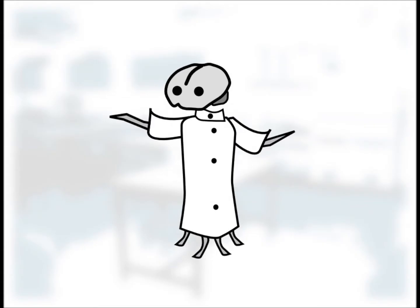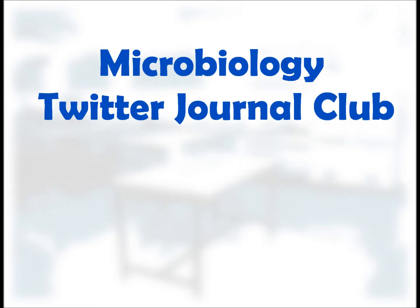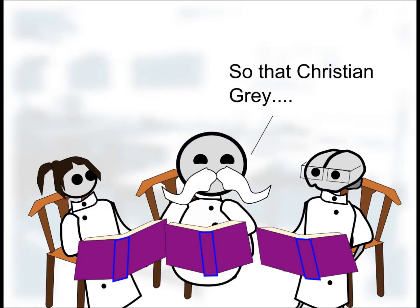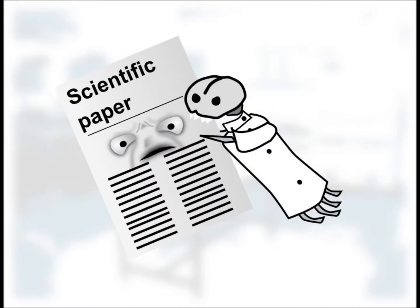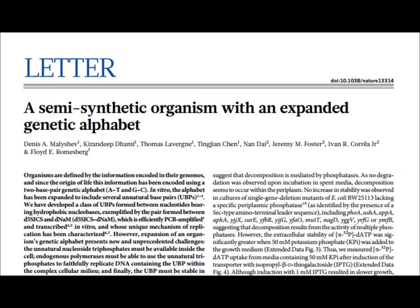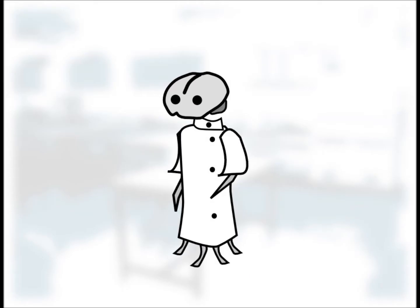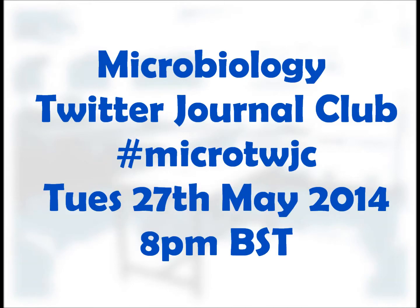We've just witnessed the rewriting of the code of life — something that hasn't happened in millions, probably billions of years. Like any scientific paper, there are certain criticisms to be had, and normally this would be where I'd raise them — but next week I'll be moderating discussion of this paper for the Microbiology Twitter Journal Club, a forum where scientists and students discuss recent findings in microbiology. The best part is, you can be a part of that discussion — just read the paper, the link's in the description. Tune in to Twitter at 8pm BST and follow hashtag #MicroTWJC to join the conversation. I hope to see you there.